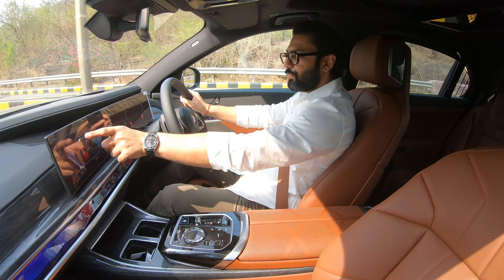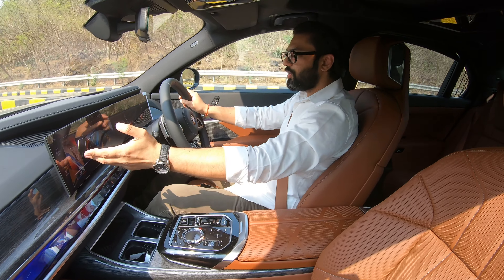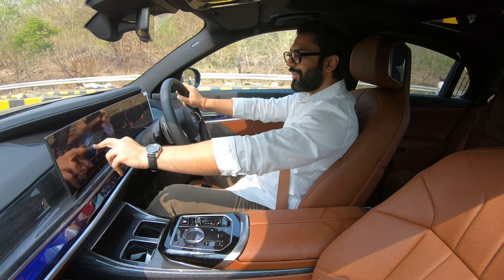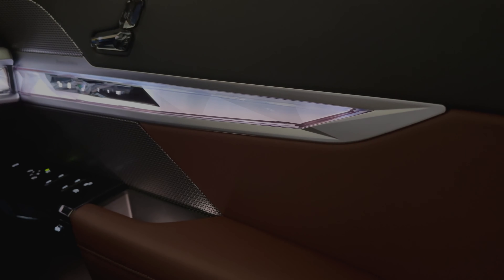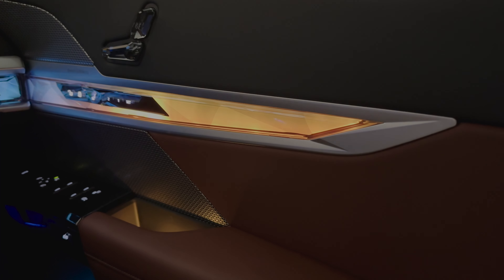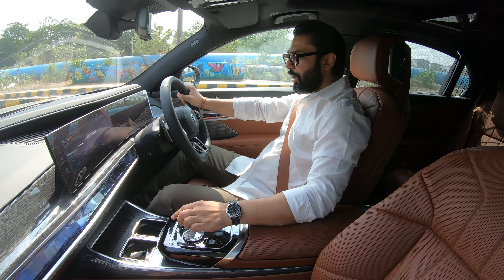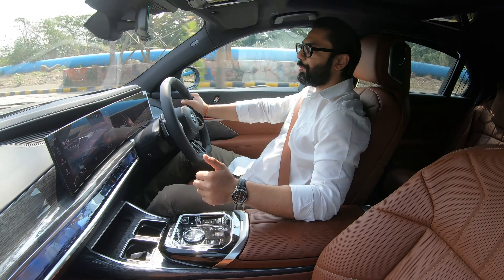The 0-200 numbers are typical BMW, which means they lie. The factory quoted figure is 5.4 seconds and in real world it feels like a 5 second car. As we are in sport mode, it is essential to point out the beautiful ambient lighting, which is lit up in BMW M colors — it looks absolutely encouraging to see as a driver, as a keen driver.